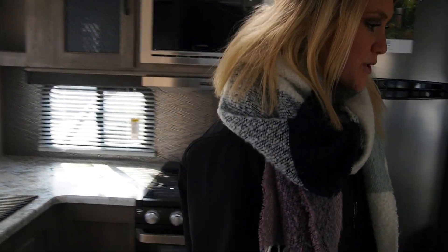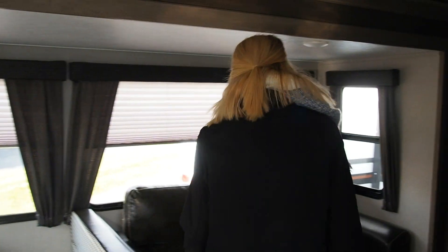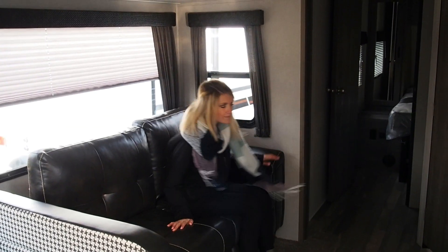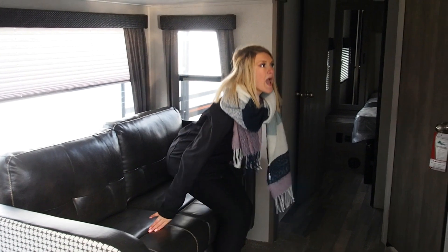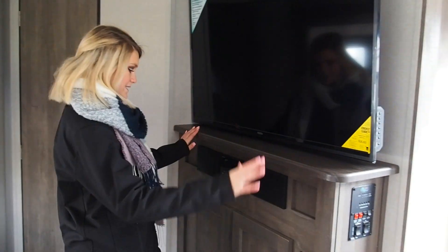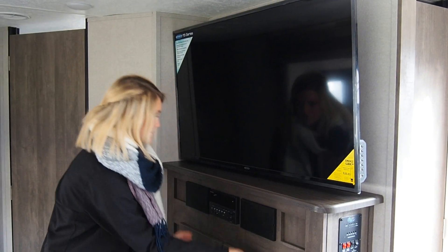Right here we have a booth dinette area that folds into a bed, with a nice sofa recliner that can fold into a couch. And here we have an entertainment system with plenty of storage and a sound system.